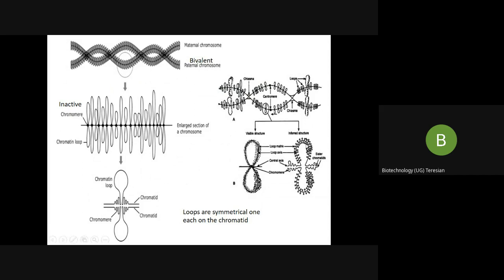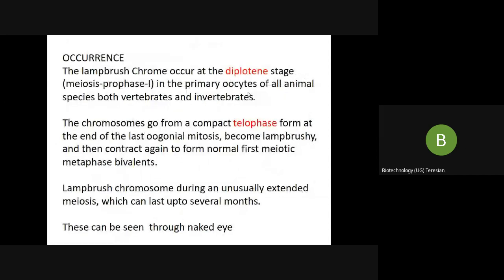We can also see crossing over where there is formation of a chiasma. These are all loops, and this is the centromere — this is where the crossing over occurs. This lampbrush chromosome structure can be seen at the diplotene stage in the oocytes of animals during prophase I of meiosis.